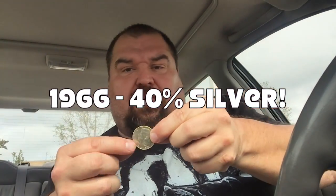Oh, that one sounded silver — it is! 1966! We got one — that's a 40 percent silver half dollar. All right, well that's good, so that means there might be some more. Nothing else in that roll though.